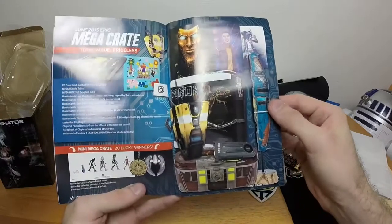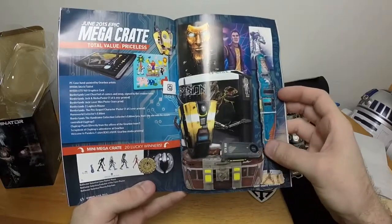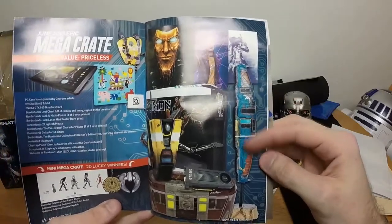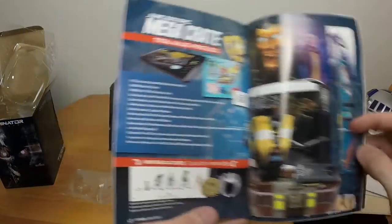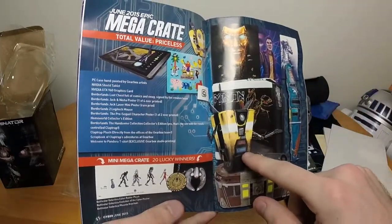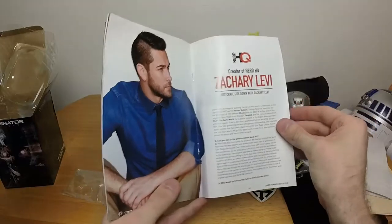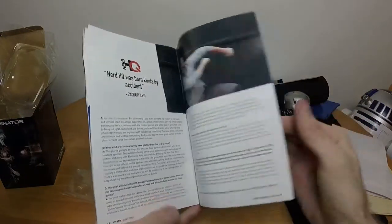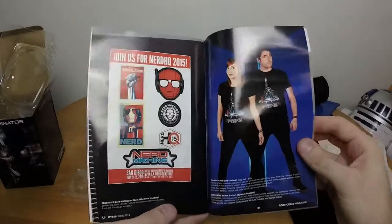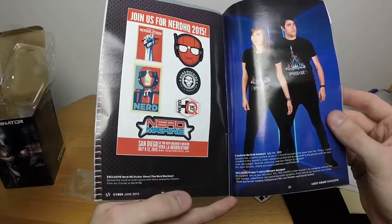You get the Loot Crate, you get Claptrap - a model of a ship I halfway recognize. Holy shit, it's a Claptrap prop plush - it's a squishy Claptrap, interesting. Let's take a look at the creator of NerdHQ. Singularity fun. Moving along, exclusive NerdHQ sticker sheet.